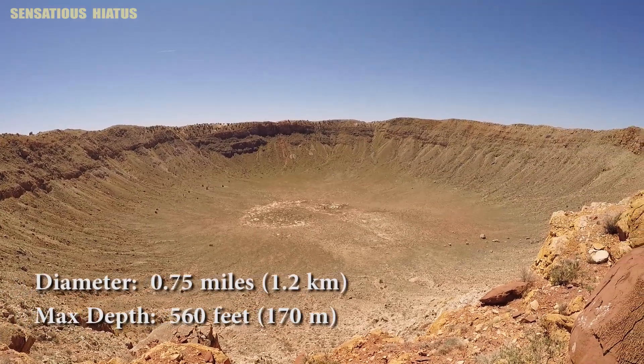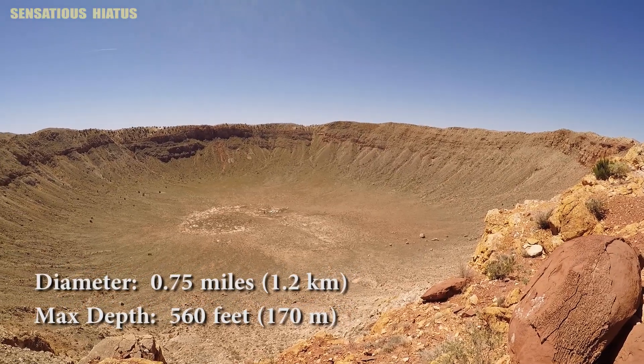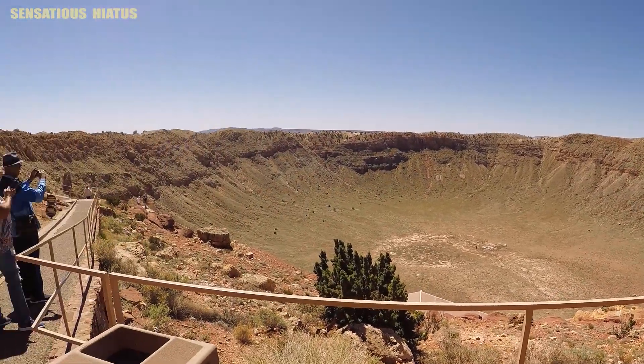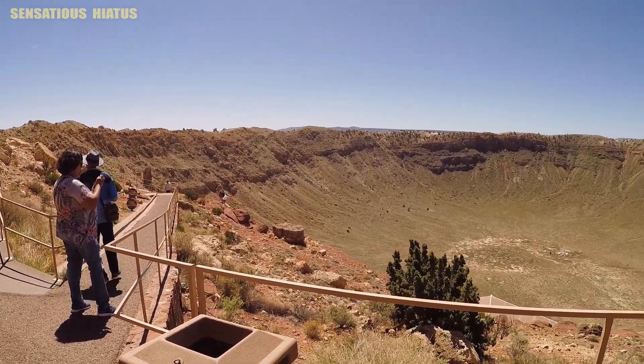It's 560 feet deep. I really wanted to hike in there, but I do understand that they're protecting it for future generations. I'm curious — how long do you think it would take to get across the crater? I'm going to guess like 45 minutes, maybe an hour, if you had to walk a straight line through it. That would be pretty cool.